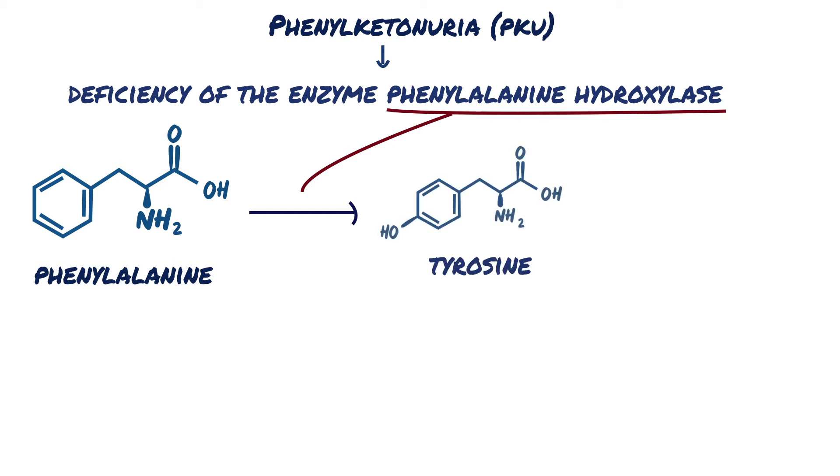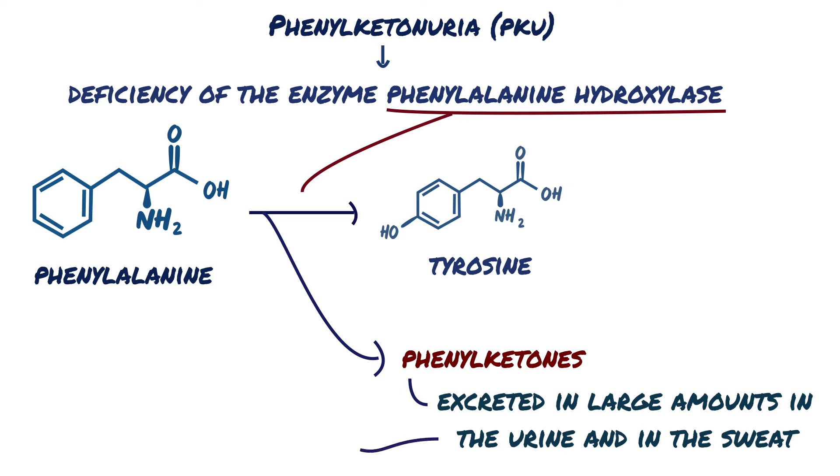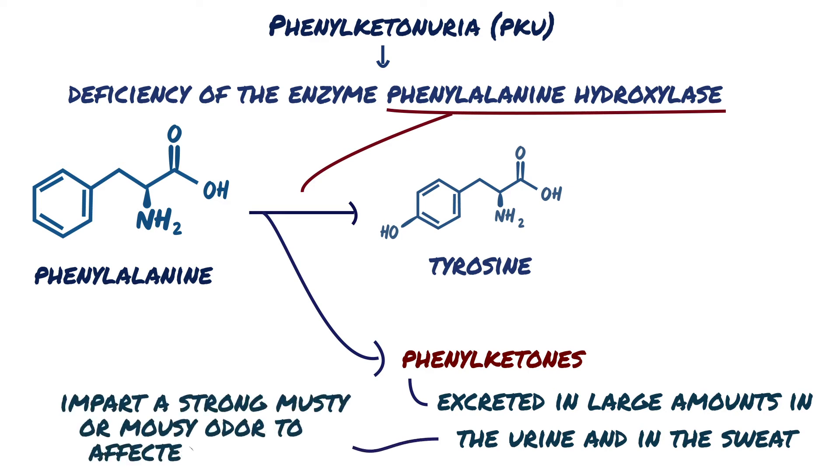When phenylalanine metabolism is blocked because of a lack of phenylalanine hydroxylase enzyme, minor shunt pathways come into play, yielding several intermediates that are excreted in large amounts in the urine and in the sweat. These impart a strong musty or mousy odour to affected infants.